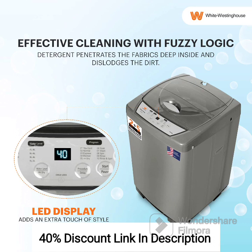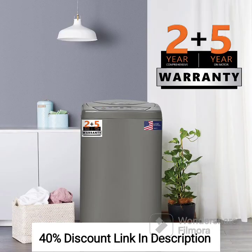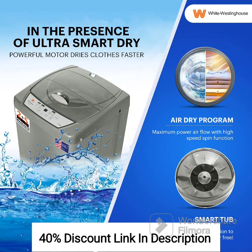Review: The White Westinghouse 7.5kg Semi-Automatic Top Loading Washing Machine HDT750-Grey is a reliable option for medium-sized households. With its 7.5kg capacity, it can handle larger laundry loads effectively. The top loading design allows for easy loading and unloading of clothes. Although it requires manual intervention, the semi-automatic operation provides flexibility in terms of water level control and selecting wash programs.